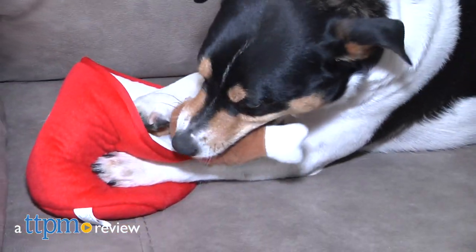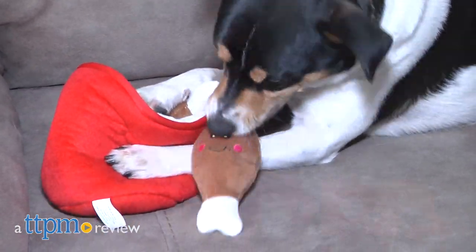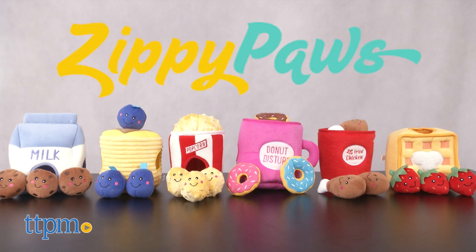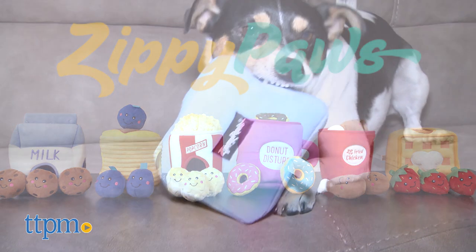These unique puzzle toys for dogs might just make you hungry, too. Hi, I'm Andy, the TTPM Pets Dog Dad, and if you have a small dog that likes to be challenged with puzzle toys, then we may have the right toys for you. These are the Food Burrows, part of the Zippy Burrows line of dog toys from our friends at Zippy Paws.